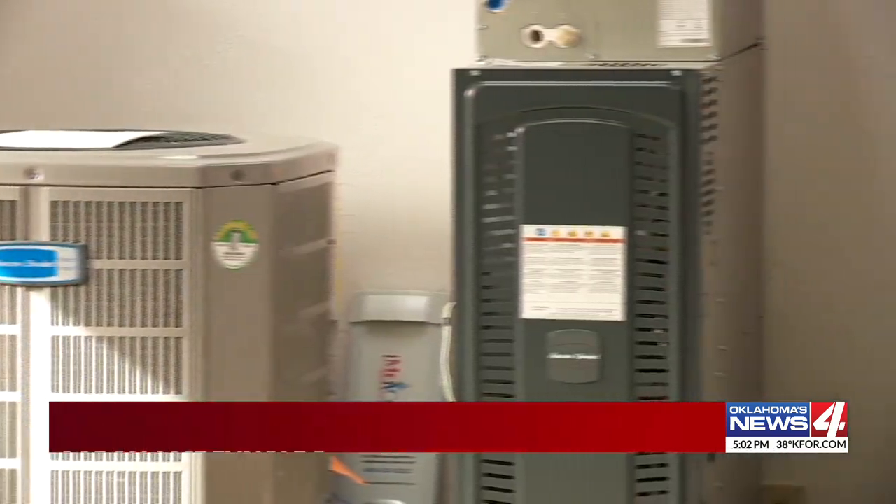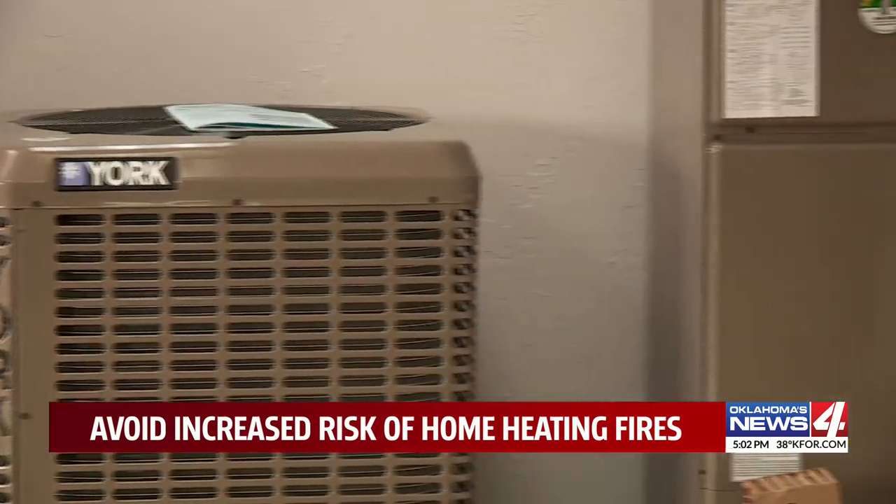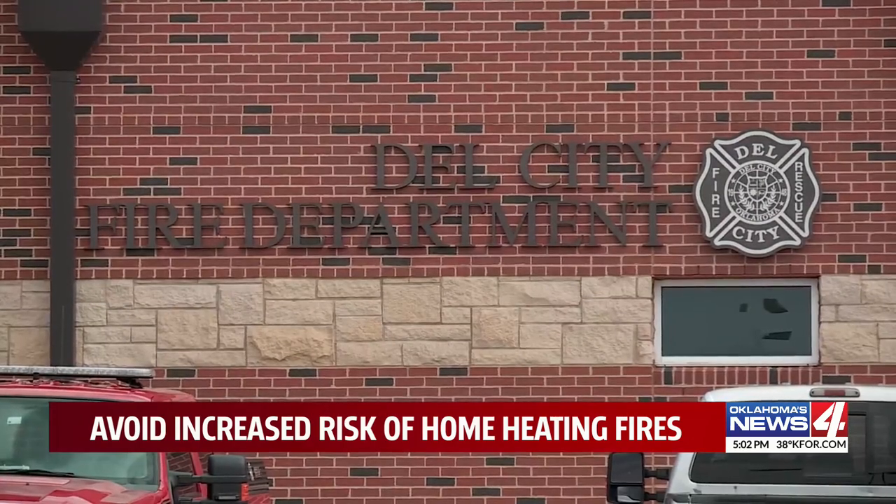McReynolds says he's busy doing furnace checks right now. The best way to check for carbon monoxide leaks — it's always just a good thing that any kind of gas appliance you have, get it checked out.